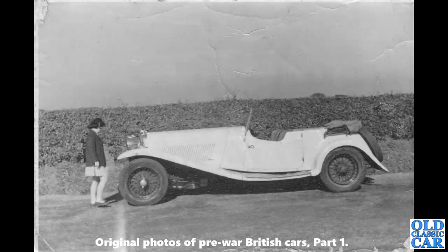Somewhat smarter now — a side-on view of a Lagonda M45. These were built from 1933 through to 1935; I think 407 were built in all, and around 127 are known to survive with the owners' club. That's quite a high percentage of survivors.